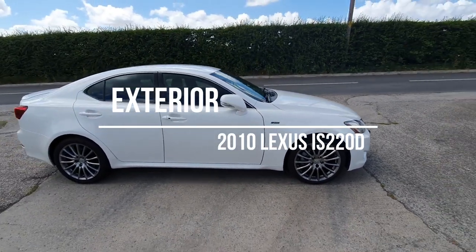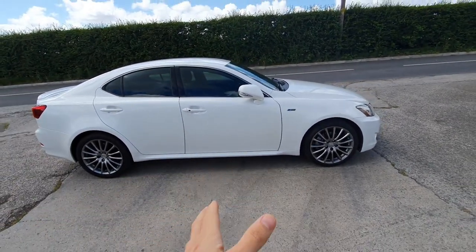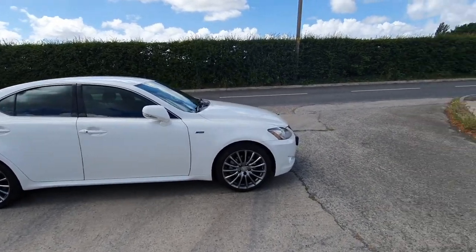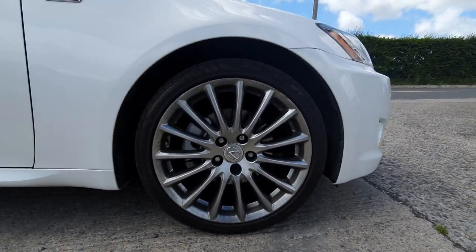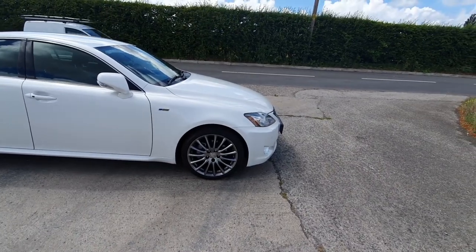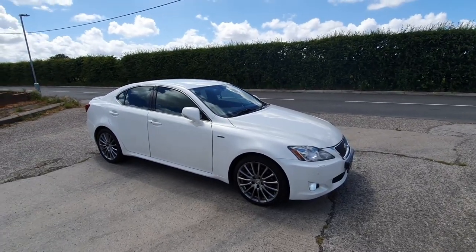A little walk around to the exterior of the car. This is the F Sport model in a nice pearlescent white colour — in the dark it goes a silvery colour, which looks really nice. Running the standard F Sport 18-inch wheels, which are nice, with a decent-sized brake caliper. This one has Pagid discs and Brembo pads from Euro Car Parts, and it stops pretty nicely with no issues with the braking system.